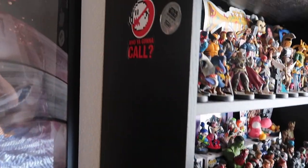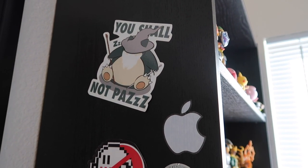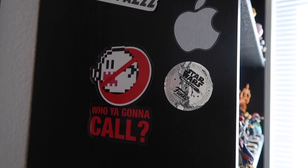Let's take a look at the side. There are a few stickers here. It says 'You shall not pass,' it says Snorlax, it says Gandalf. And we've got some other various stickers — Mario, Super Mario Boo, and 'Who you gonna call? Ghostbusters.'